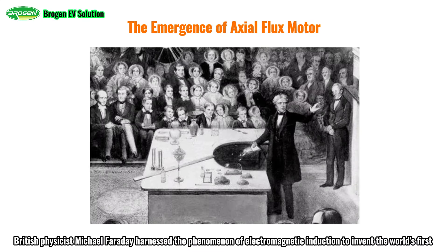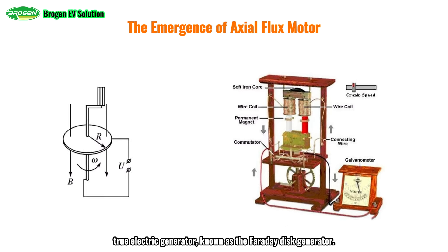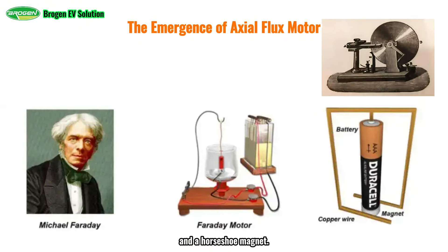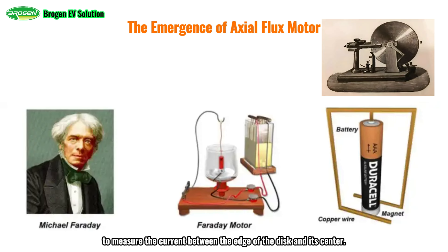In 1831, British physicist Michael Faraday harnessed the phenomenon of electromagnetic induction to invent the world's first true electric generator, known as the Faraday disk generator. This invention can be seen as the prototype of the axial flux motor. The Faraday disk generator consisted of a disk, brushes, and a horseshoe magnet. Faraday placed a rotatable metal disk within the magnetic field of the magnet and used a galvanometer to measure the current between the edge of the disk and its center. The experiment demonstrated that when the disk rotated, the galvanometer deflected, confirming the presence of current in the circuit, thus achieving the conversion of mechanical energy into electrical energy.